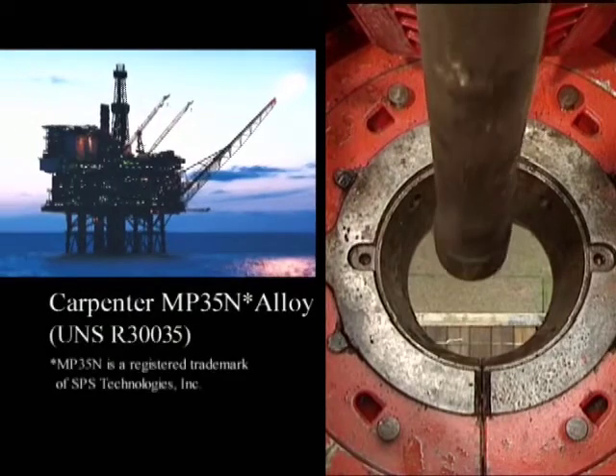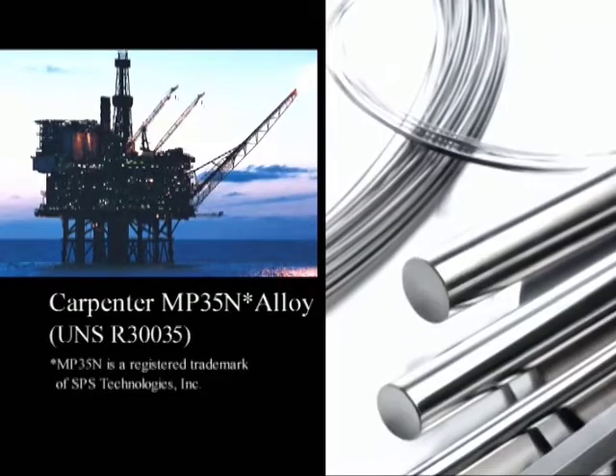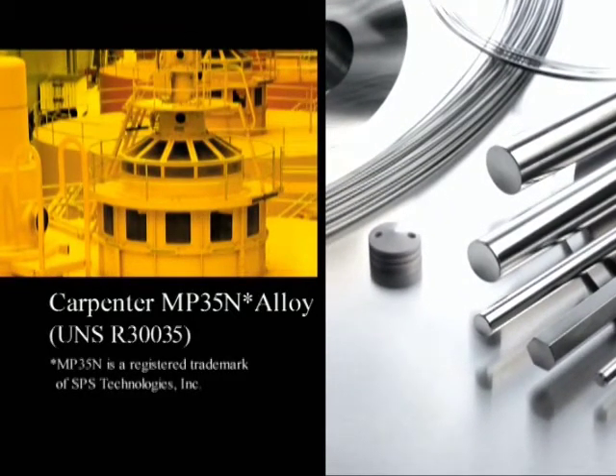Carpenter MP35N Alloy has been used for pressure vessels used to take well samples. It has a unique combination of ultra-high tensile strength, good ductility, toughness, and excellent corrosion resistance.